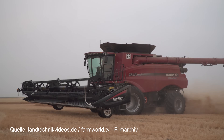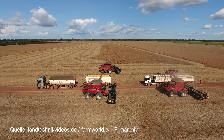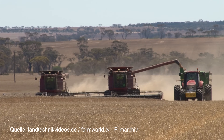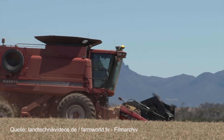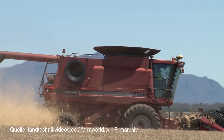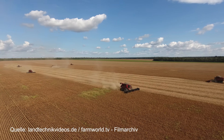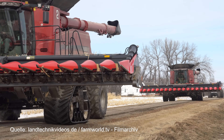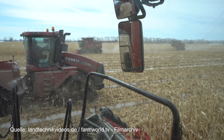Case IH has been marketing the Axial Flow single rotor concept worldwide for decades. Over the past few years, as part of our documentary film productions, we have looked at different generations of Axial Flow harvesting technology in a wide range of applications — for example, the 88 series during the wheat harvest in Australia or in Russia. We also recorded images during the soya harvest in Brazil, and in the USA and Canada we have had more recent 230 and 240 models in front of our cameras.